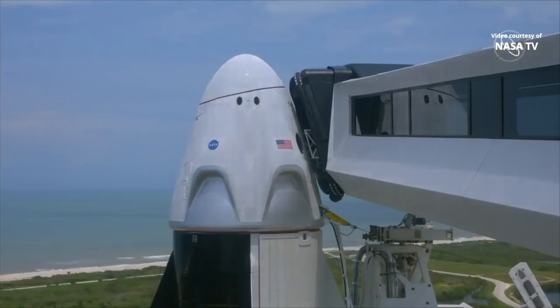Countdown poll is complete, we're go for propellant load. Launch control clear to retract the access arm on time. Copy that, arming access arm, retract at T-minus 45 minutes.